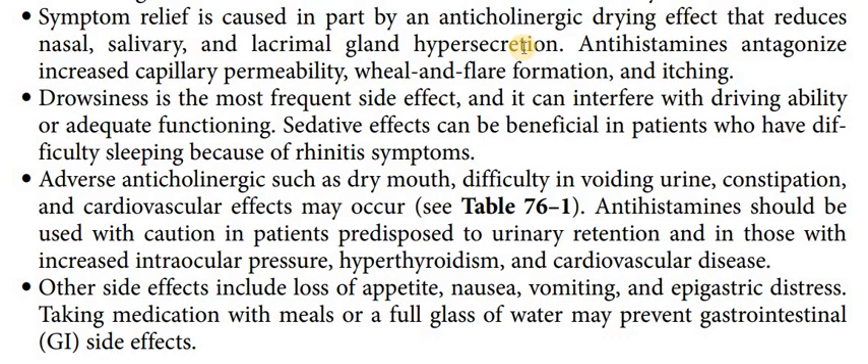Furthermore, they also antagonize the increased capillary permeability, so the wheal formation and itching will also be reduced. However, sedation is a frequent side effect. If we need to do work that requires concentration and alertness, we will avoid first-generation anti-histamines. But for children at bedtime, we prefer first-generation.